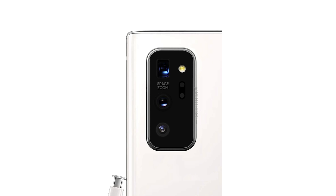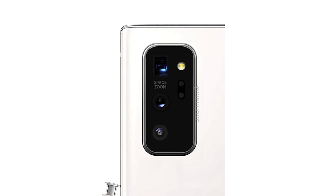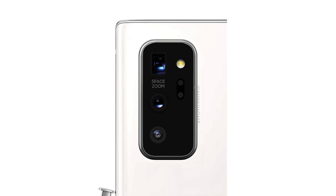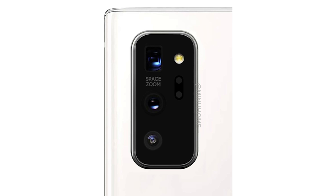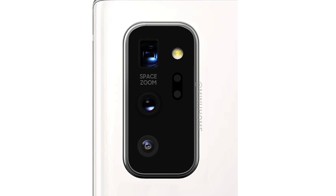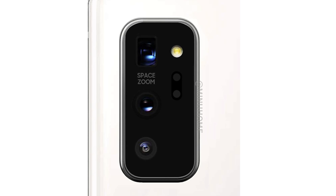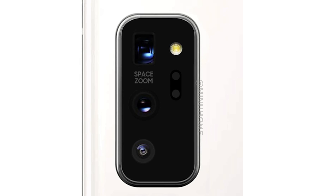This could well be for the Galaxy Note 20 and not the Note 20 Plus, but he hasn't actually specified. The rough design has also been recreated in a more professional approach, tweeted to Ice Universe who agreed its correctness. We can see the top sensor is the 108MP HM1, the middle could well be the 50MP GN1, and we don't know what the third sensor will be — but I like this design and it's probably easier on the eye than the Ultra's camera module.